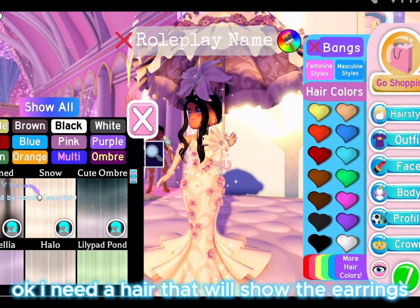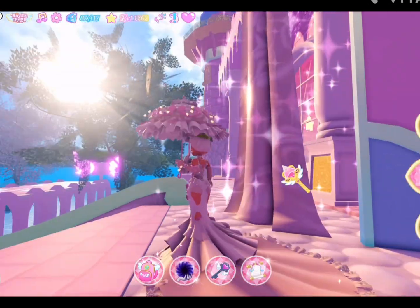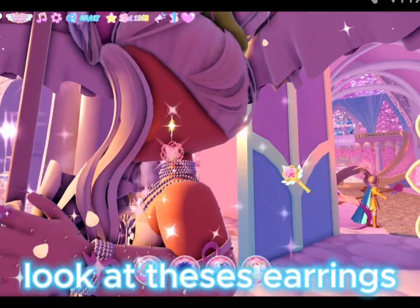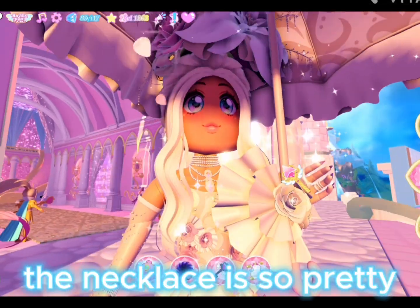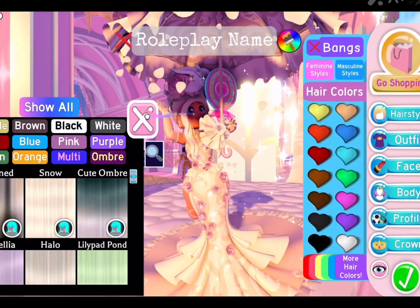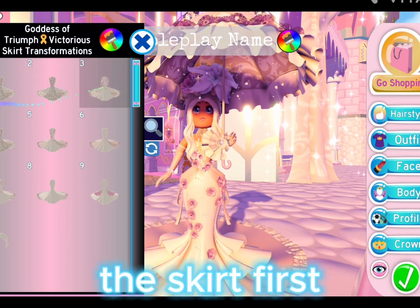This set is so pretty and has so many toggles. I need a hair that will show the earrings — just look at these earrings, so detailed. Don't mind the hair! The necklace is so pretty. I think we should look at some of these toggles — I'll just go through them fast because there are so many. The skirt first.